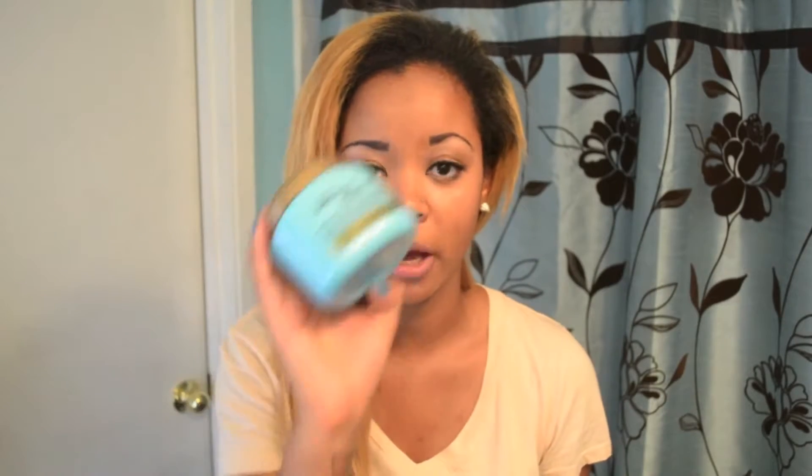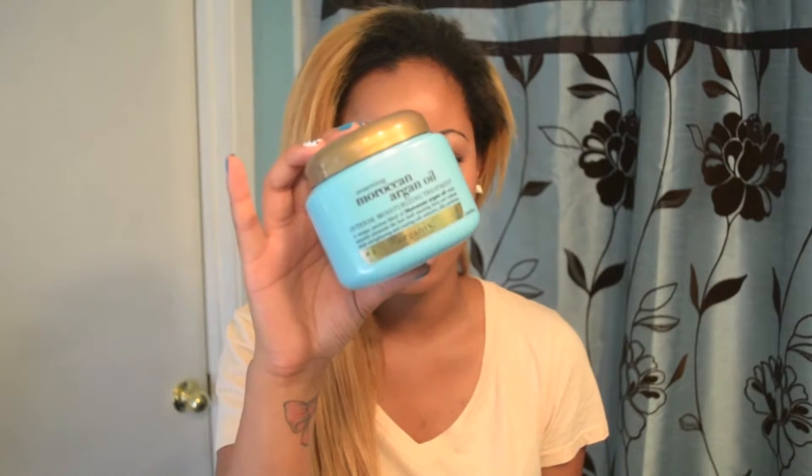I feel like it works so good. I use it once a week and it lasted me a really long time, even though I smother and saturate my hair in this stuff. It smells so, so good. So I will be purchasing this again.